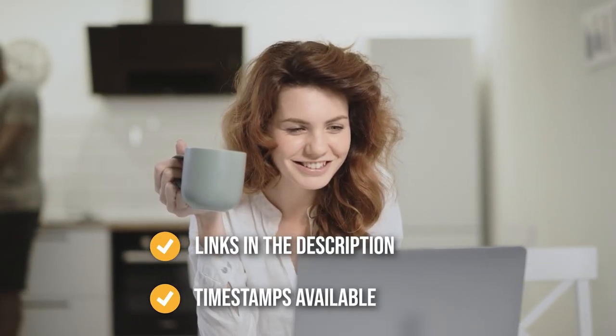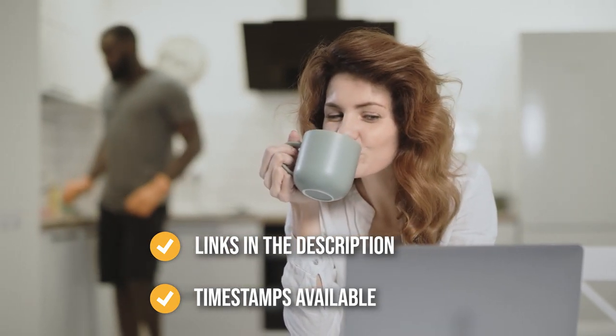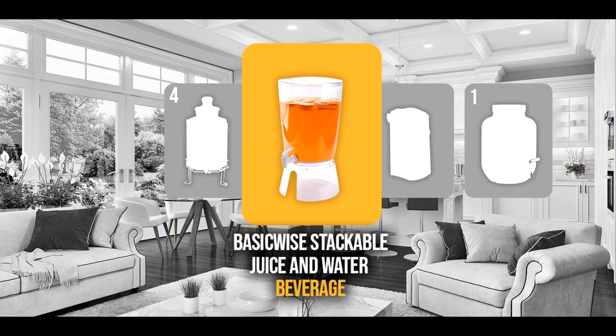Remember, you can find the options to our list in the description down below, as well as timestamps to help you navigate through the video. The small drinks dispenser coming in at number 5 on our list is the BasicWise Stackable Juice and Water Beverage Dispenser.